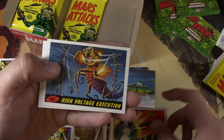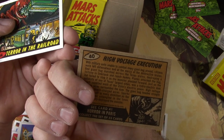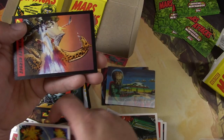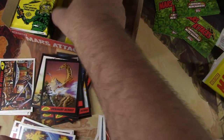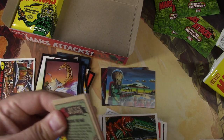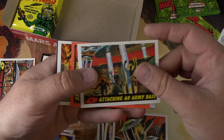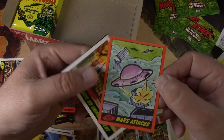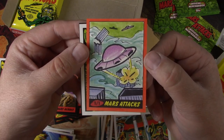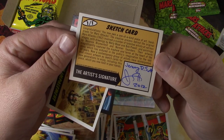Blasting the Bug. Mars Explodes. High Voltage Execution — I haven't seen that one yet. Terror in the Railroad. Battle in the Sky. And then the giraffe again. Tidal Wave. Skyscraper. Oh, here we go — here's a sketch card! One out of one, Mars Attacks. We just got a flying saucer destroying a building, from what I gather. And it's signed by Jeremy R. Scott, looks like.